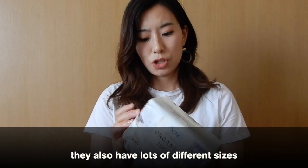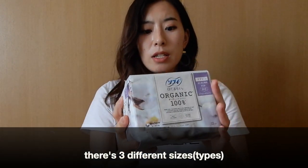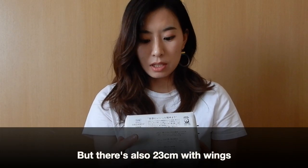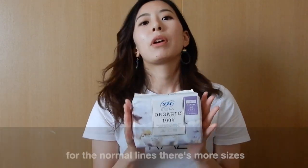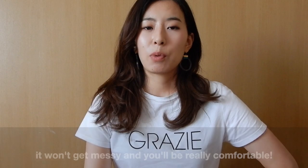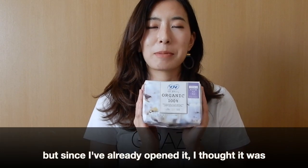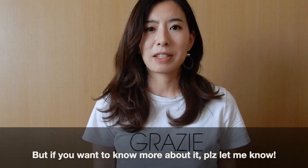They also come in lots of different sizes. The one I got is 26 centimeters with wings, but there's also 23 centimeters with wings and 23 centimeters without wings — and that's just for this organic line. For the other normal lines there are many more types, going up to 40 centimeters — the really long ones that cover your entire back so you can sleep comfortably without any mess. If you want to know more about Japanese sanitary products, please let me know.